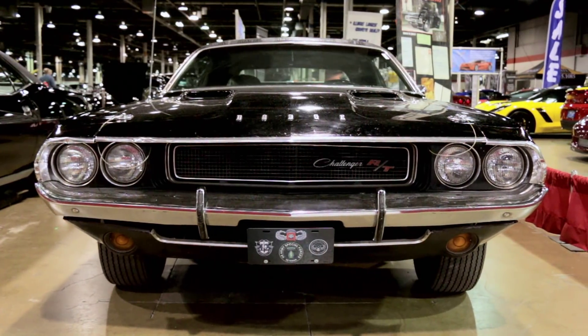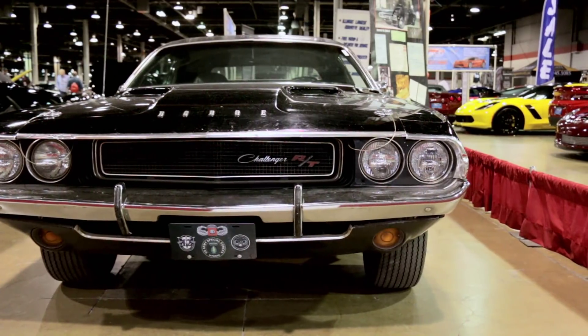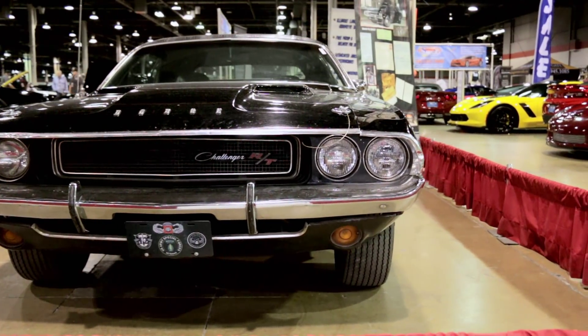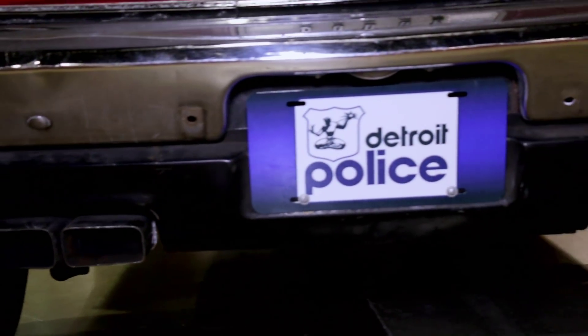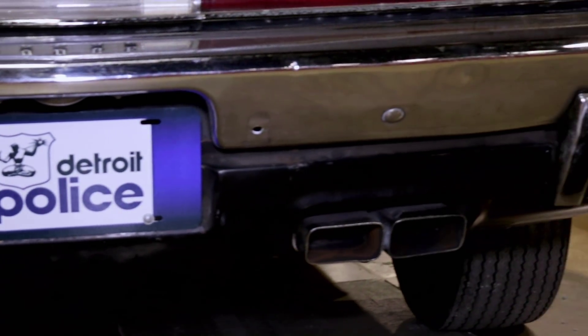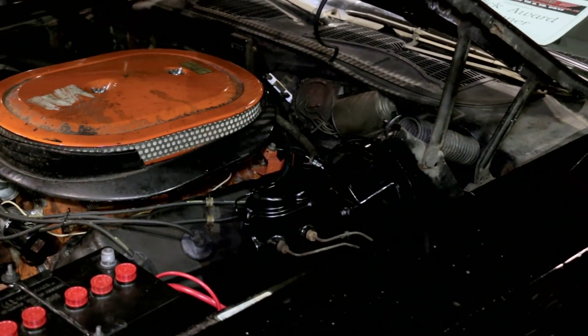What did he use the car for — daily driver, weekend cruiser, did he race it? He used to drive it as a normal car. He actually had a trailer hitch on the back and used to pull his motorcycles. He had a '68 Norton Commando. That dad was into cool stuff — those old Nortons. He also would take it out at night and do some street racing.